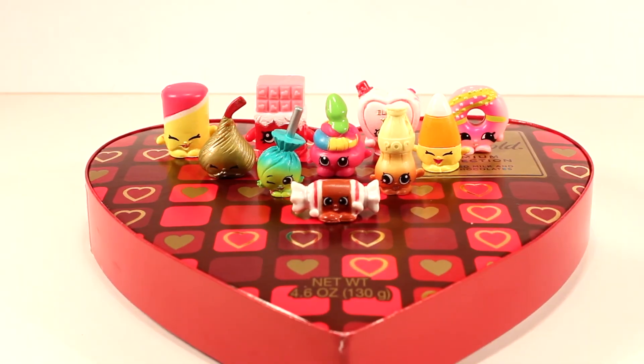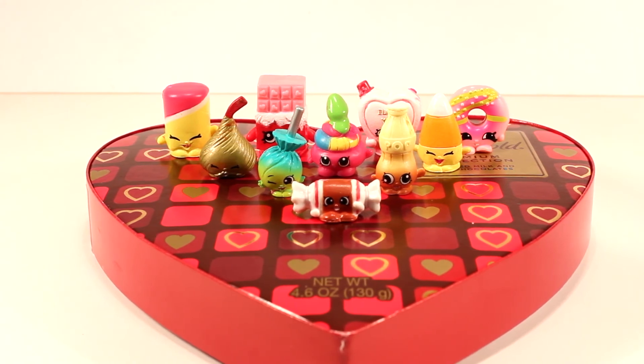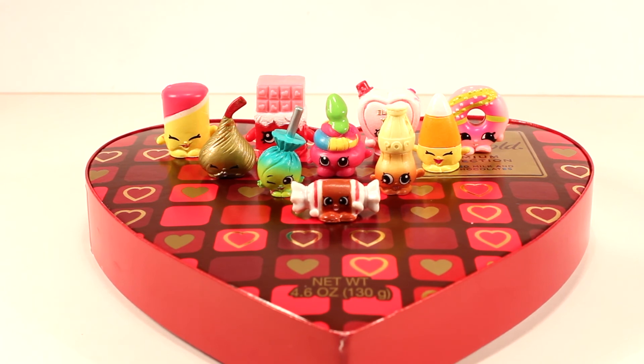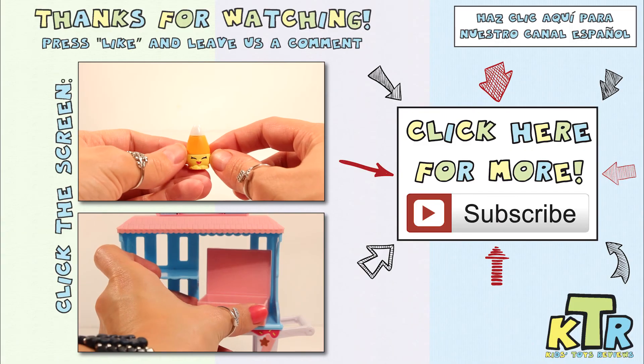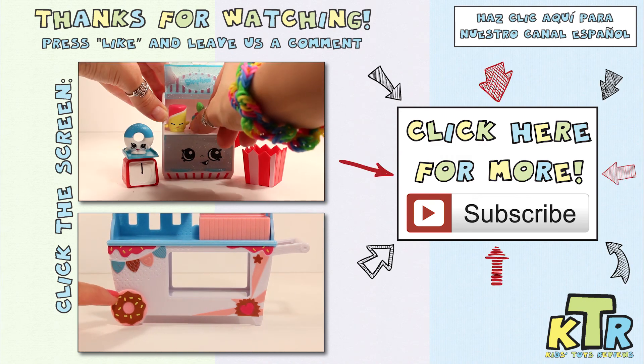Well guys, that's it for us today. Thank you so much for watching. Did you enjoy this Play-Doh surprise video? If so, you can let us know by hitting that like button. And don't forget, leave us a comment down below and tell us which would you prefer to receive on Valentine's Day — a box full of chocolates or a box full of Shopkins? I personally would have to go with those Shopkins. Better yet, maybe some chocolate Shopkins. Until next time, bye! Thanks so much for watching. If you liked this video and want to see more like it, hit the like button and don't forget to subscribe. Also, don't forget to check out our Spanish channel. We'll see you next time, bye.